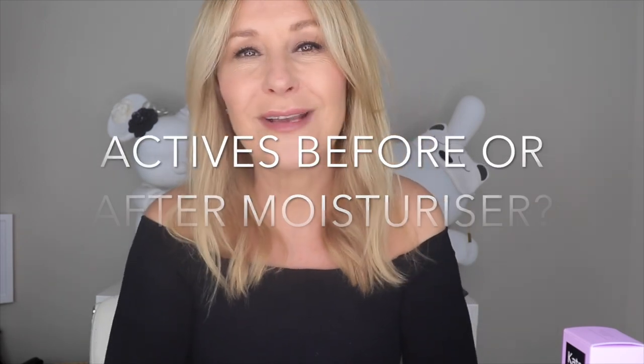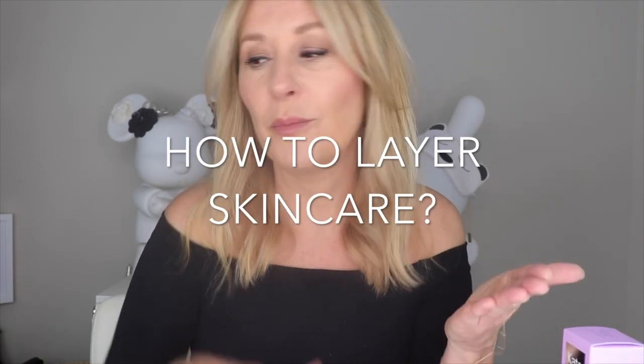Actives before or after moisturiser? By actives, we mean acids, retinols, vitamin Cs, niacinamide — always before moisturiser. One of the most common questions I get is how to layer skincare. You go from the lightest formulation to the heaviest, from water to oil. So essences, hyaluronic acids, antioxidants in a lightweight form like C-ferulic and vitamin C all go on first, then goes on your moisturiser. Oils always come last because oil and water don't mix. If you put an oil on your skin first, whatever you put on top will just bead on the surface.